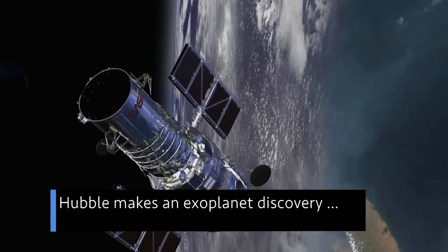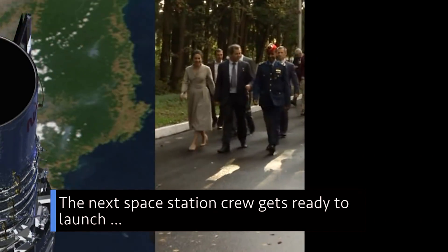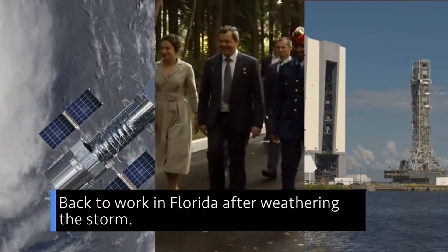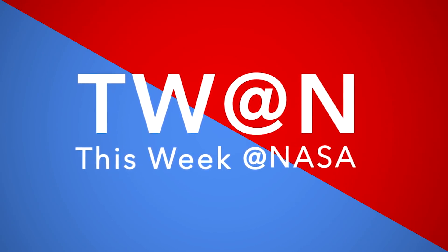Hubble makes an exoplanet discovery. The next space station crew gets ready to launch. And back to work in Florida after weathering the storm. A few of the stories to tell you about this week at NASA.